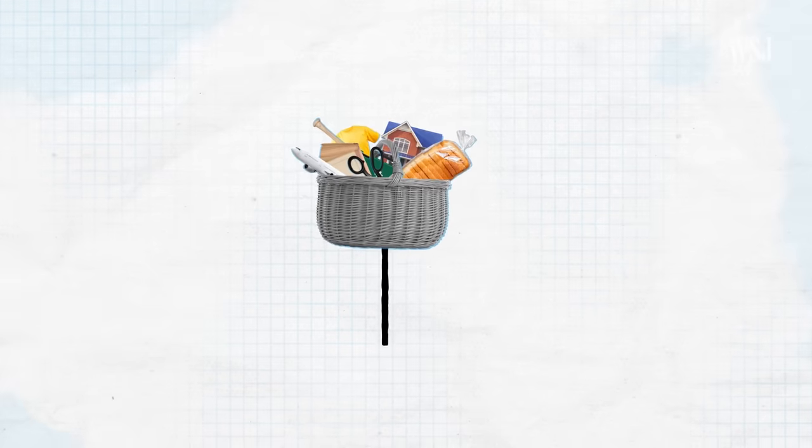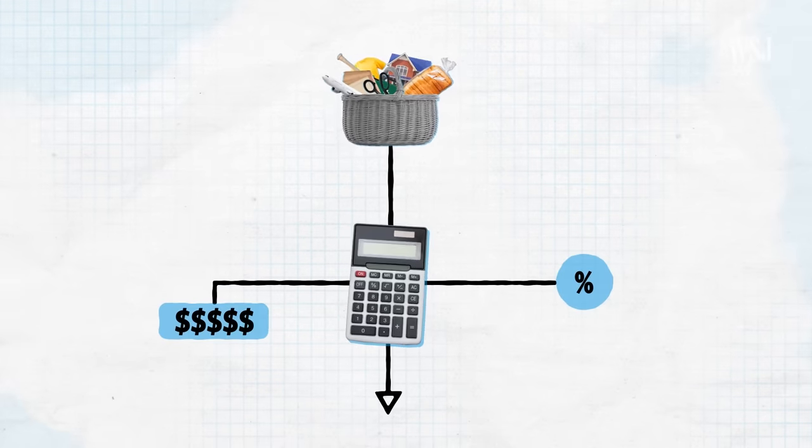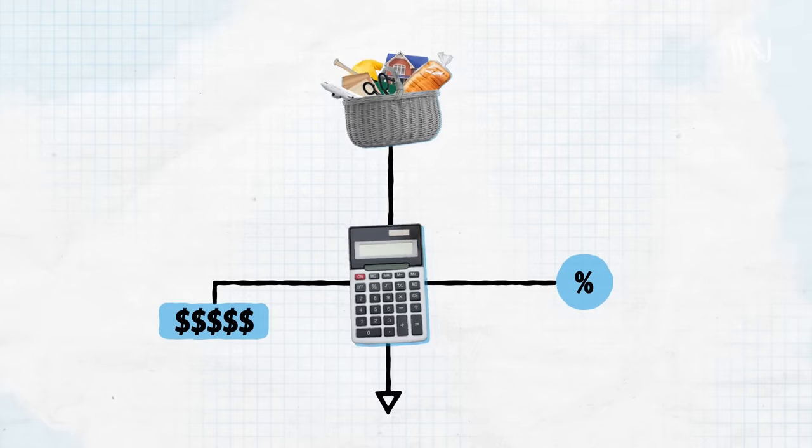Against the backdrop of the rapidly evolving economic environment, our policy has been adapting and it will continue to do so. But how is this basket selected and used to calculate the CPI? And when shaping policy decisions, why does the Fed pay the most attention to a different index?